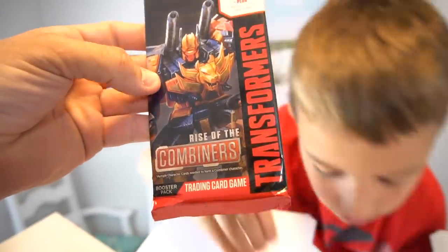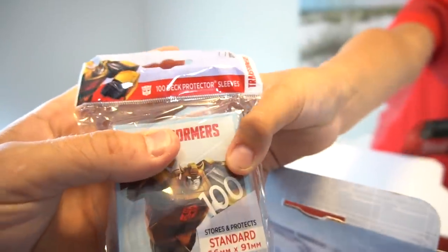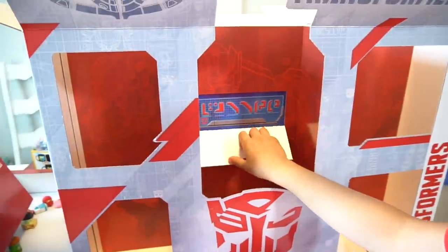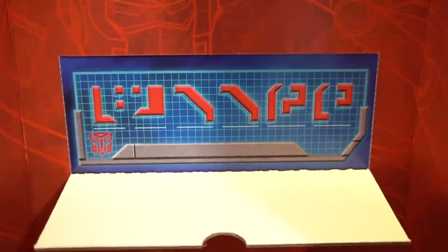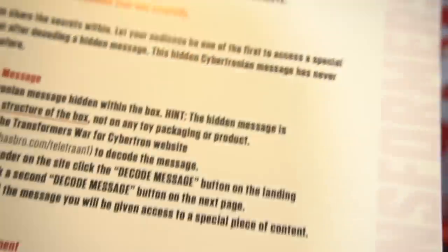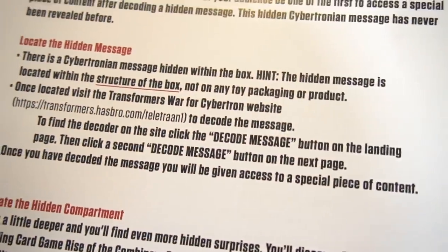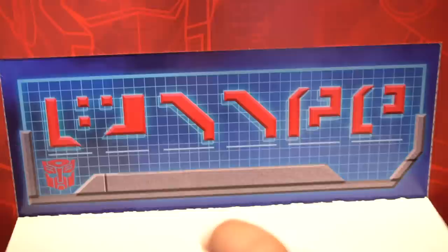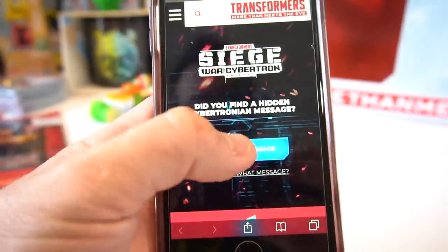What do you have right there? These are Rise of the Combiners — this is the trading card game. And who's that right there? There's another one — another pack of cards, and then you've got another pack of gaming cards. Oh, these are 100 deck protector sleeves. Okay, I think I see something here — come over here. You think you see something? Oh yeah! Whoa, that looks like a Cybertronian message right there! It says go to transforms.hasbro.com/teletran1 to decode the message.